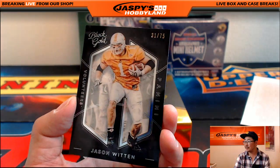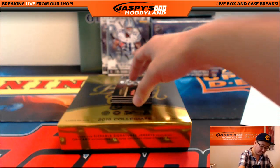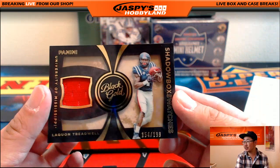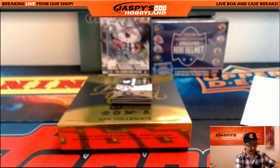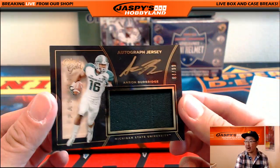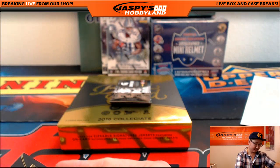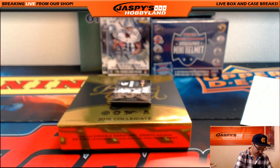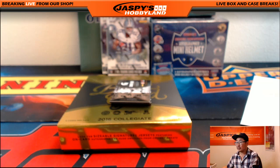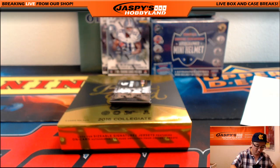31 out of 75, Jason Witten. Cowboys going out to John C. Shadow Box Watches, Laquan Treadwell — 154 out of 199. Jersey Auto, Aaron Burbage — 84. It's one off the bounty. 84 out of 99, one off the bounty. I think Aaron Burbage is the Niners — yeah, he's on the 49ers. So Niners — that's John Nider. A couple more out of Black Gold Collegiate.